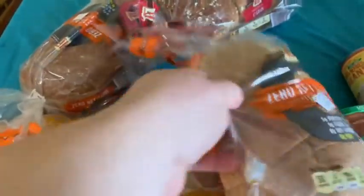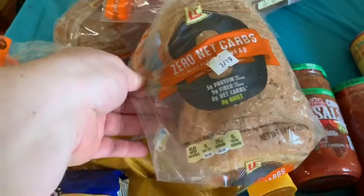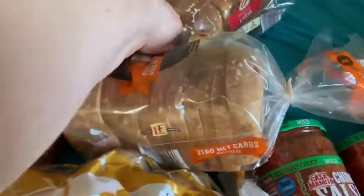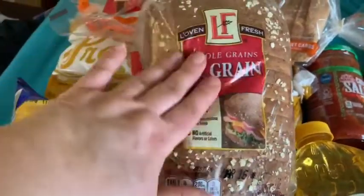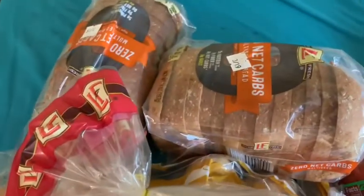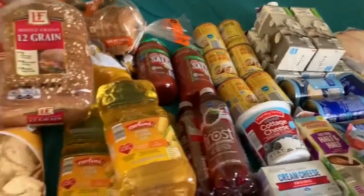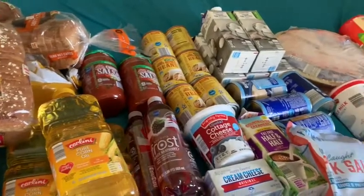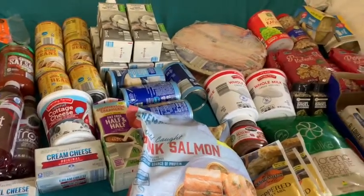I got myself some zero net carbs bread — I don't eat regular bread but I'll eat this sometimes when I crave a sandwich. It's a little small but it's zero net carbs. The kids have sandwiches made out of this 12-grain whole grain bread or other bread I buy, but the only bread I'll eat is that zero net carbs bread. That's the Aldi haul! I'll show my Kroger haul in another video. Thank you all for watching — have a great Monday. May your Monday be short and your coffee be strong. Bye bye!